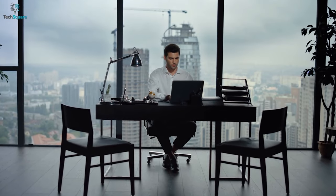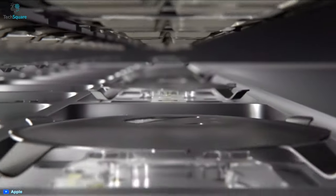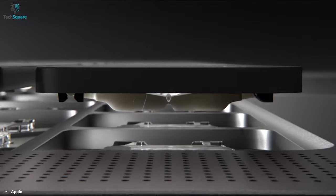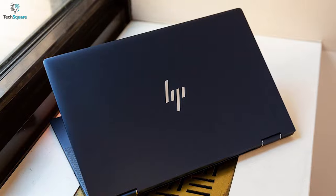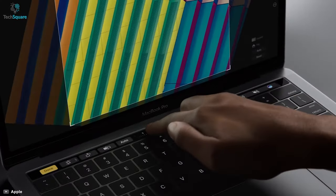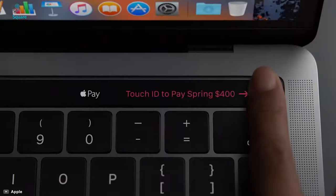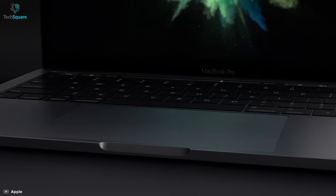Undoubtedly, Ultrabooks are one of the most popular laptops used in the business world. They are packed with top-notch features and specs in a lightweight and compact design, such as MacBook Pro 13 and HP Elite Dragonfly PC G2. Starting with MacBook, it has the latest M1 Bionic chip, giving you speedy performance and power, along with a gorgeous display, magic keyboard, Touch ID, Thunderbolt ports, and everything you would expect from a MacBook.